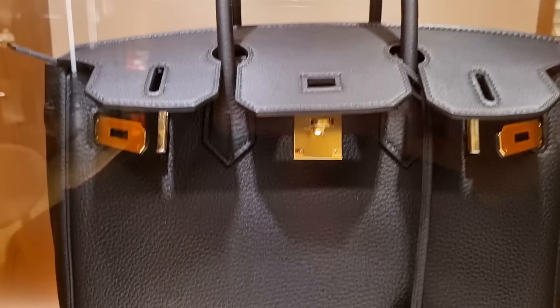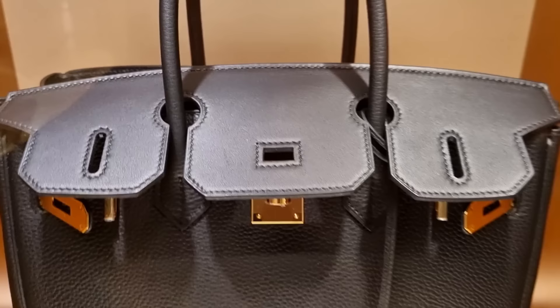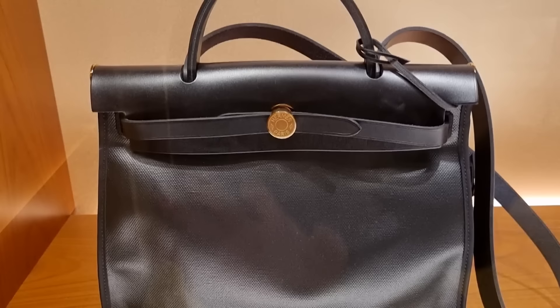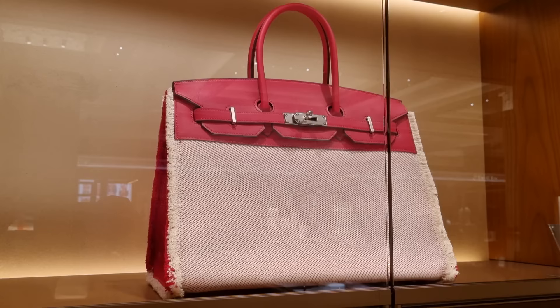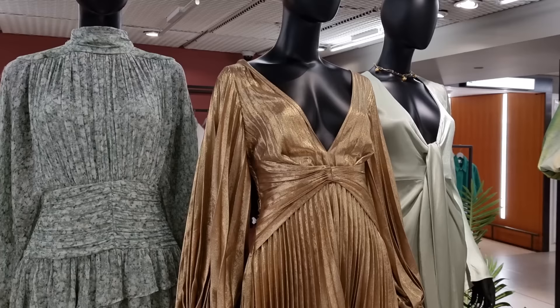Wow — this little Birkin has a Togo body but then a Box calf flap. That is interesting! Oh, is that not the most beautiful color in the world? No way — an old black fur bag with gold hardware. That is the dream as well, isn't it? This is basically Jesse's bag, just in a reddish color — she has it in green. Oh, look at these tiny little Lindy bags — gorgeous! It's a 35, it's huge. I've never seen it before with these edges. And there we have little Constance bags.